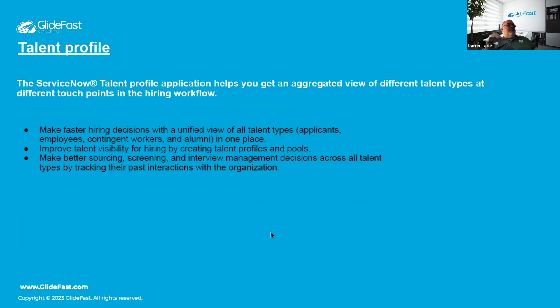The Talent Profile allows you to associate more data with users — applicants, employees, contingent workers, alumni — essentially all user types in HR. You can create talent pools, filter by attributes, track history, and link past requests or cases to a person, consolidating everything in one spot without having to search across multiple records.